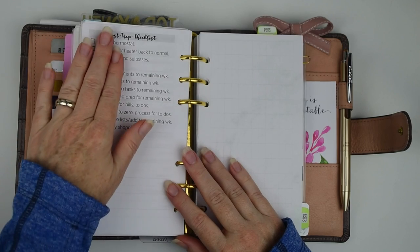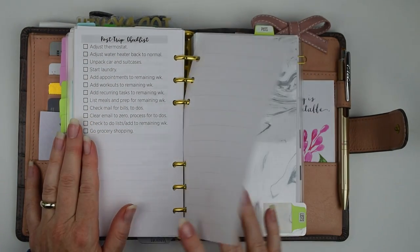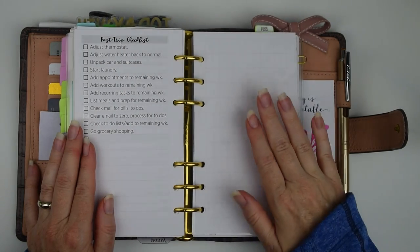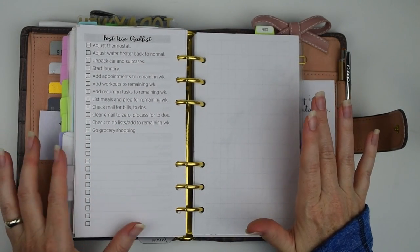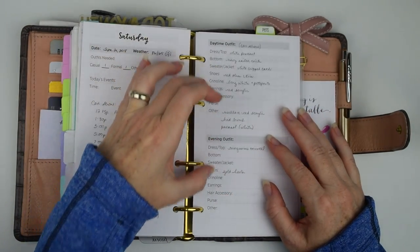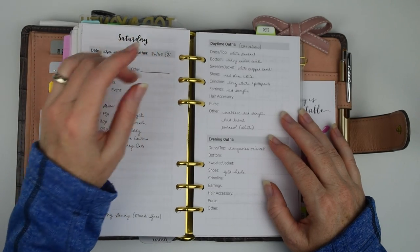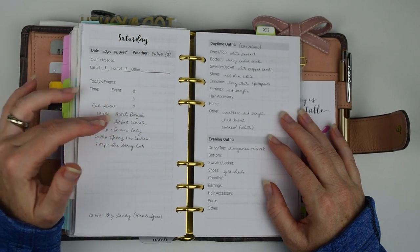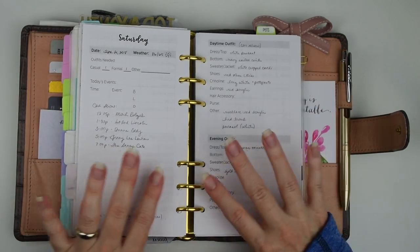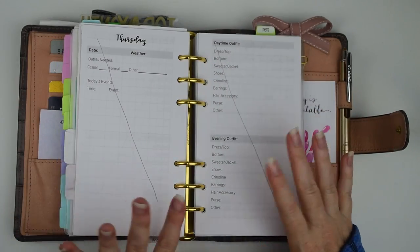After that I have the post-trip checklist, which is the same as before, and a couple of blank grid pages. I did have an expenses page in the back, but I took that out. In the middle there were shorter half-pages for each day with a spot for where you were staying and expenses. So I basically made it almost a two-page-per-day travel insert.